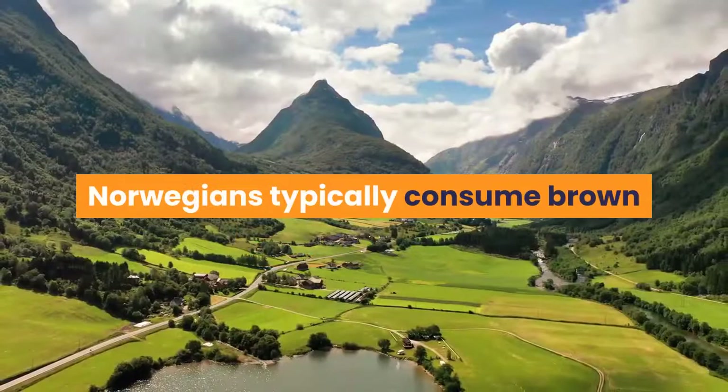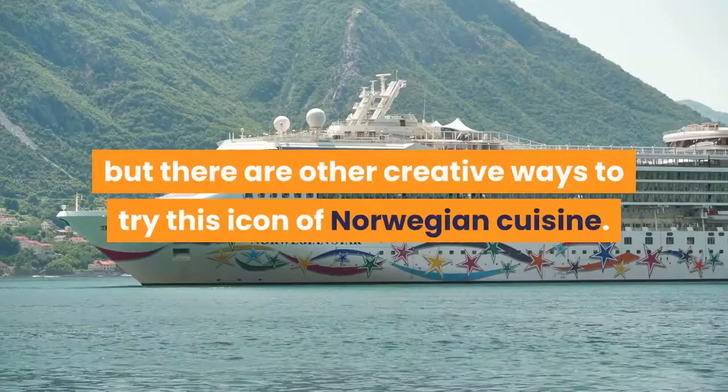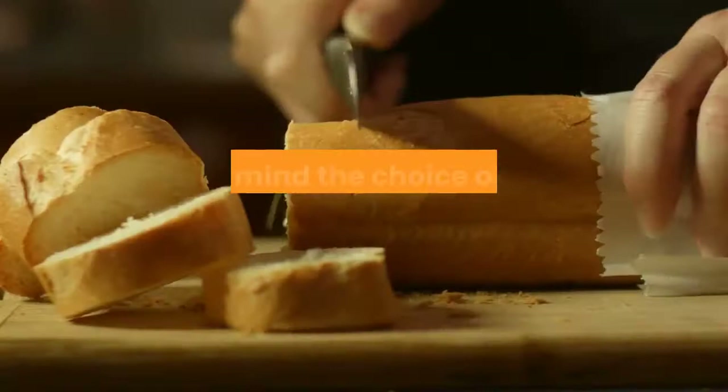Norwegians typically consume brown cheese in slices on a piece of crisp bread or with a waffle, but there are other creative ways to try this icon of Norwegian cuisine. When trying any of these, bear in mind the choice of brown cheese will impact the taste.